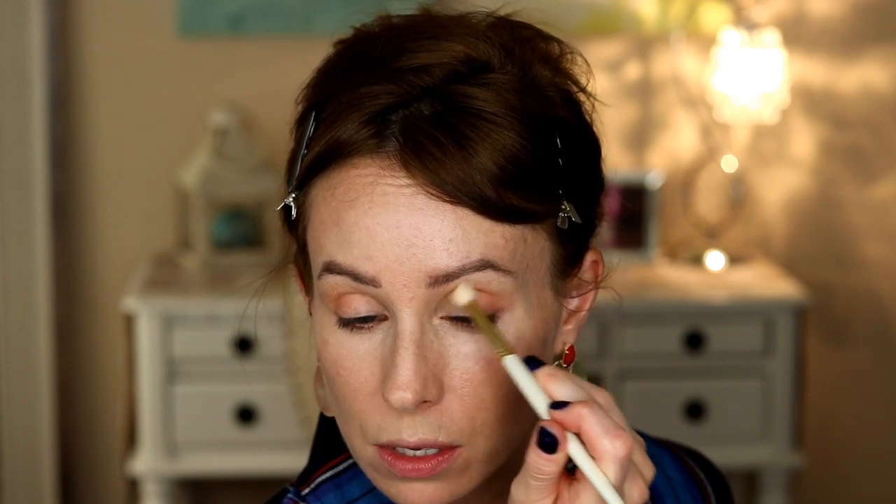I'll take that same brush and go down the line with the next matte shade. There's a good assortment of mattes, satins, and metallics in this palette. I cannot believe October is almost over — it went by so fast.